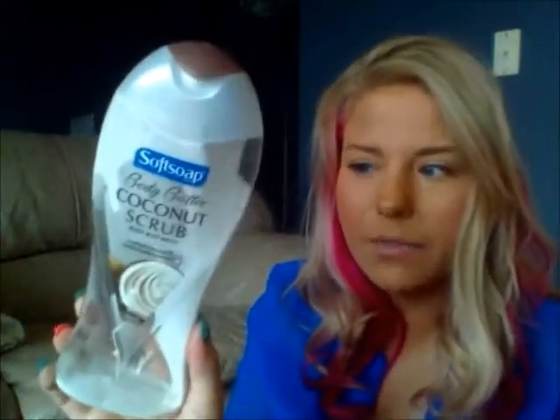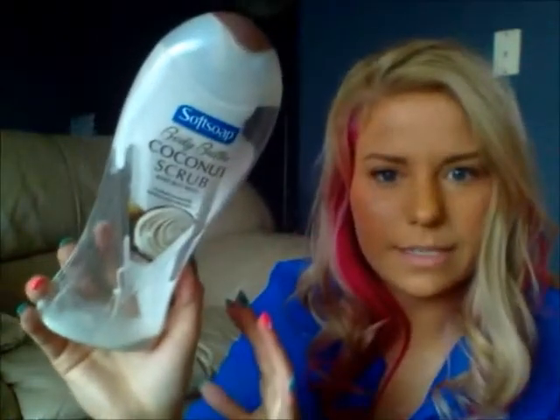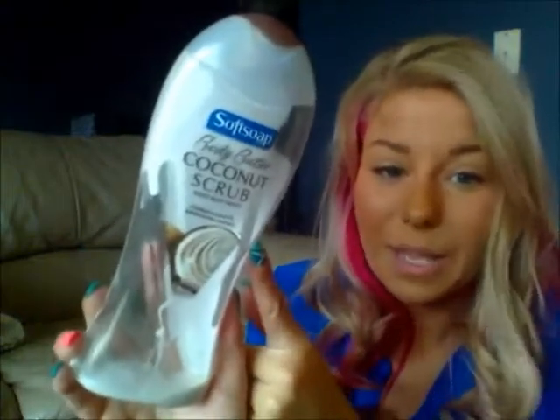Another holy grail — I finished up my coconut scrub by Soft Soap. I love this stuff. I couldn't find it the last time I went shopping, so I got a Caress brown sugar scrub, and it's okay, but it doesn't leave me as moisturized as this one. But if you've got dry skin and you tan and need to get dead skin off without being dry after the shower, I highly recommend this. A lot of times you can find it at Walmart or Target as a two-pack, and that's a really good deal.